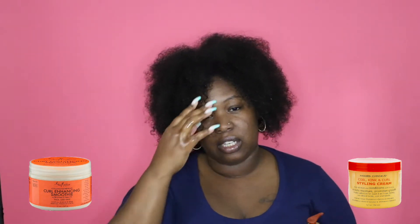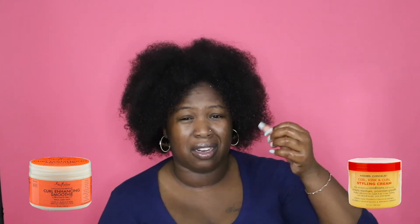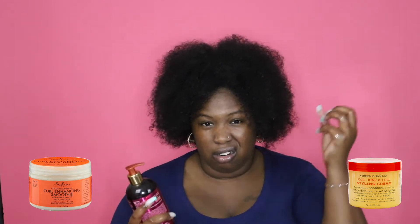I'm going to use the same leave-in conditioner on both sides, but really lightly because a lot of times when I use cream products, they tend to get that white clunky feel because I've used too much product. So I'm going to use the Miel leave-in conditioner. I really like this one because I can use it with a lot of different products and it doesn't make that nasty bleh. So I'm going to use a very small amount of this and detangle my hair.